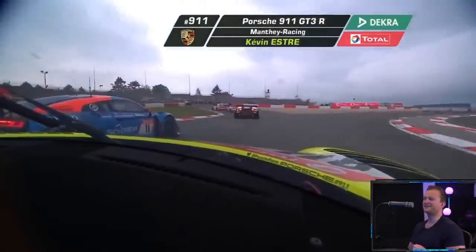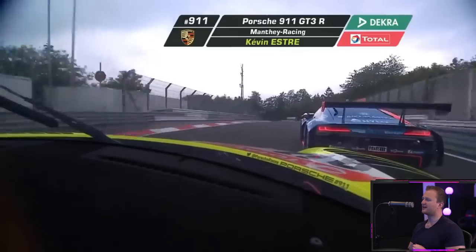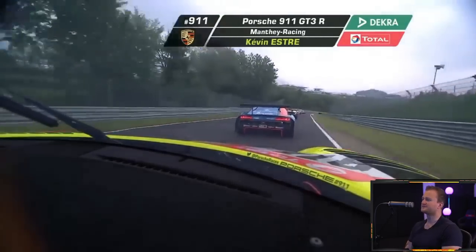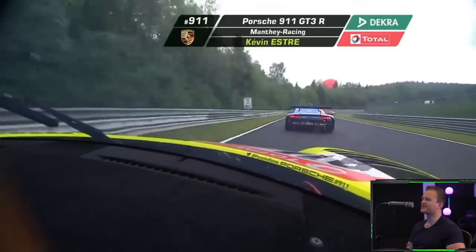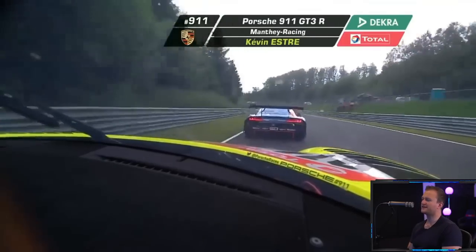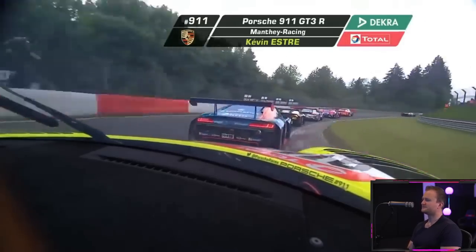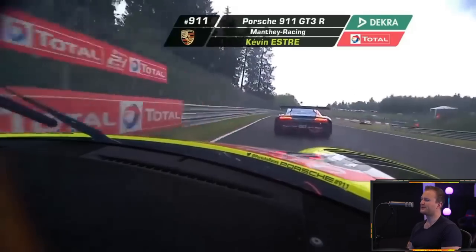Kevin's still probing, probing the outside. Trying to get a good undercut through here, but thinks better of it. Onto the Nordschleife now for the arguably more exciting part of the track. Lets off the throttle ever so slightly — lets you know that the tyres aren't 100% in it. Looks like it's started to rain already. So how long those slicks will hold out, nobody knows at this point.